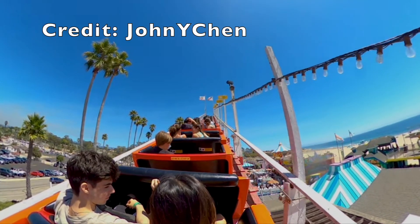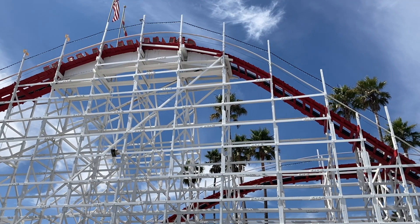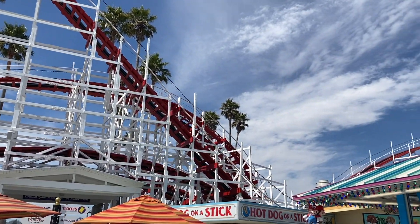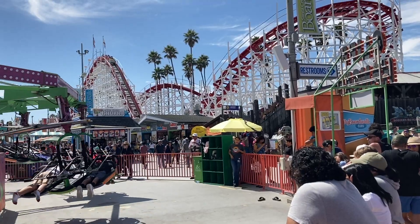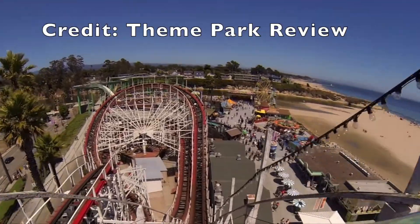Your 2,640-foot-long experience begins with an in-the-dark tunnel — there's nothing too surprising in here, no big drops or crazy airtime moments, but it's a nice way to start the ride. After you emerge from the tunnel you ascend the 70-foot tall lift hill. The height isn't too wild, but you still get a great view especially of the ocean to your right, which is just beautiful. The 65-foot first drop is a pretty decent one — you build up some good speed and this is where you hit the 55 mph top speed, though you probably won't get much airtime here.